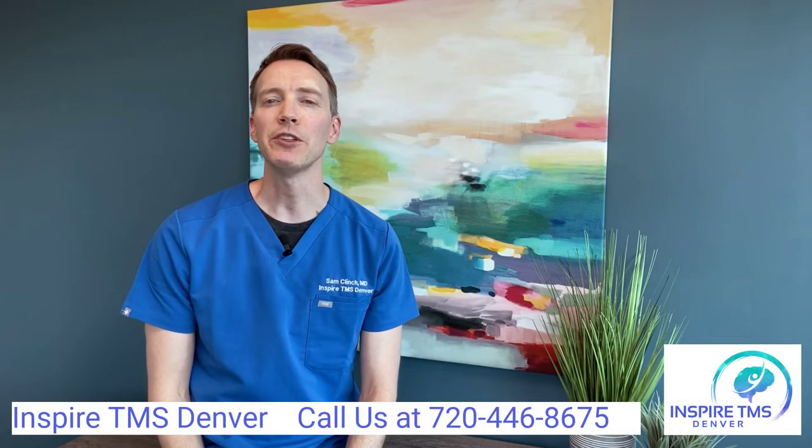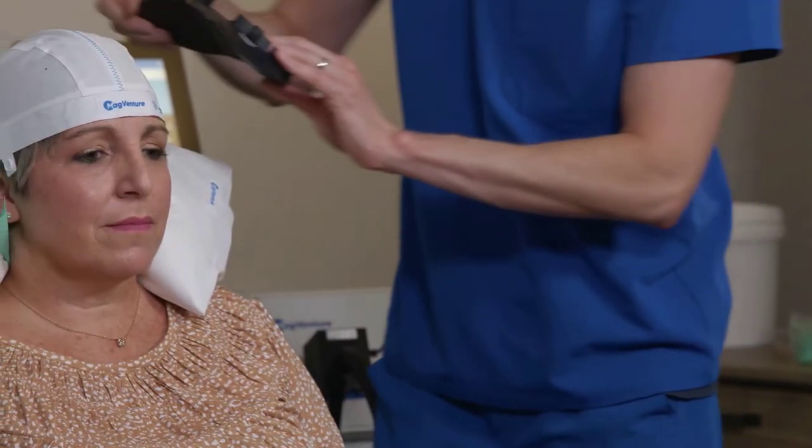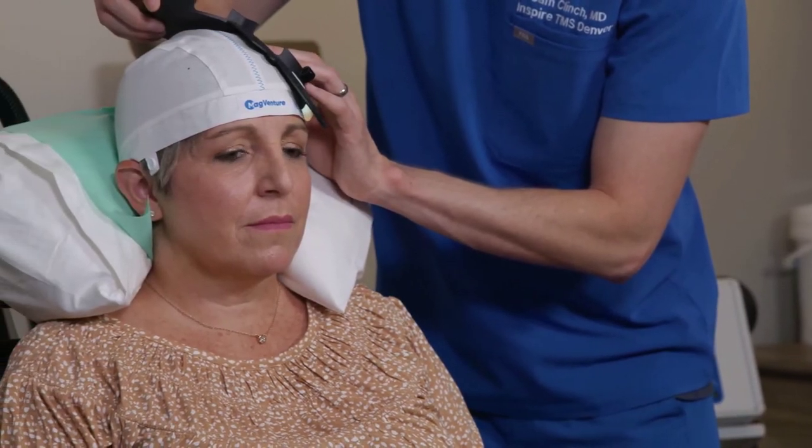Before your first treatment, you will come into the office for a mapping. Because everyone's brain anatomy is slightly different, we will determine your individualized treatment target based on several measurements of your skull. We will map this out on a cloth cap that you wear each treatment.